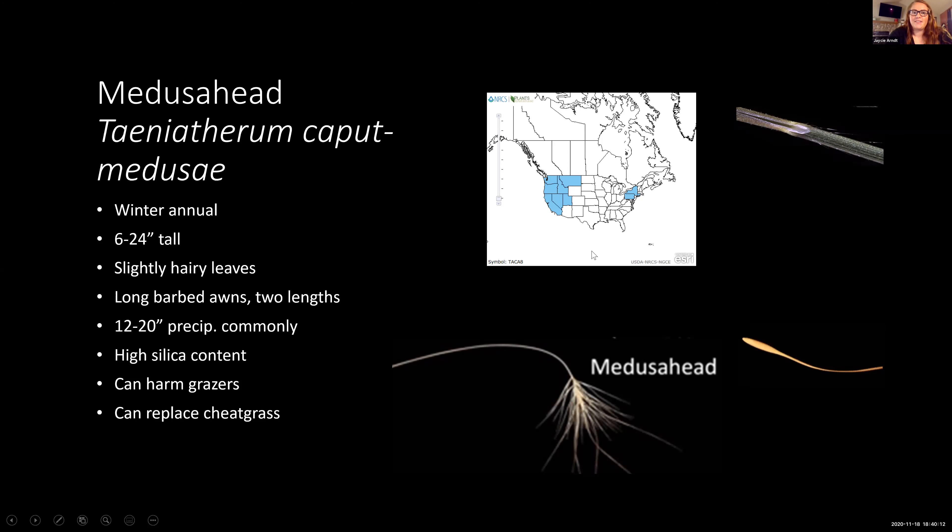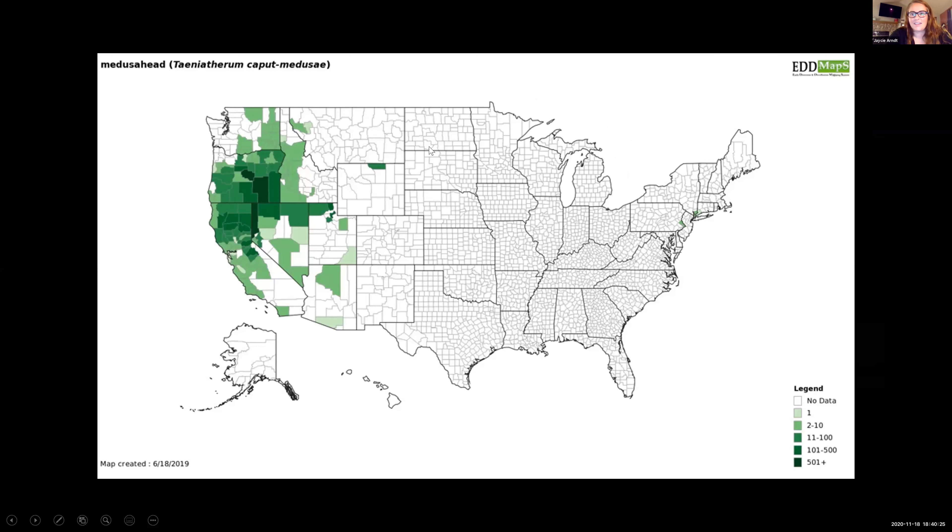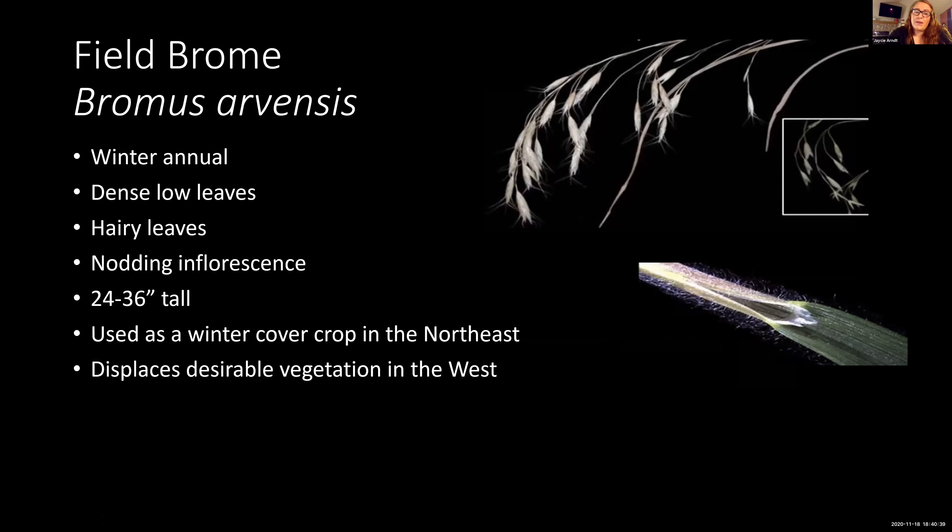The NRCS distribution map shows Medusahead is not currently in Wyoming, but this is a good example of how grass distribution maps are not always right — in fact, Medusahead is located in Wyoming, currently only in Sheridan County. This is another species where we need to be careful and keep a close eye out for it within the state.